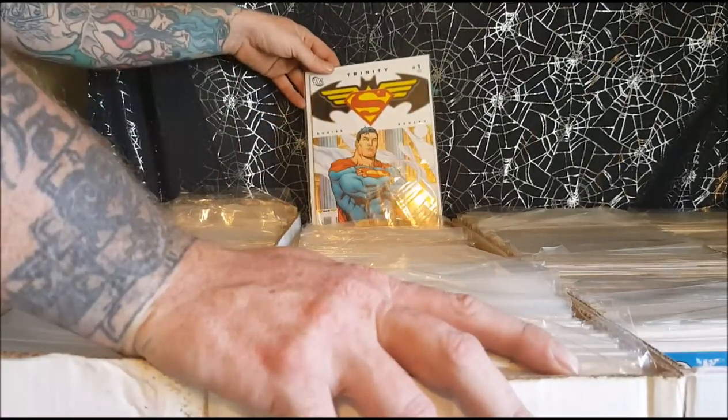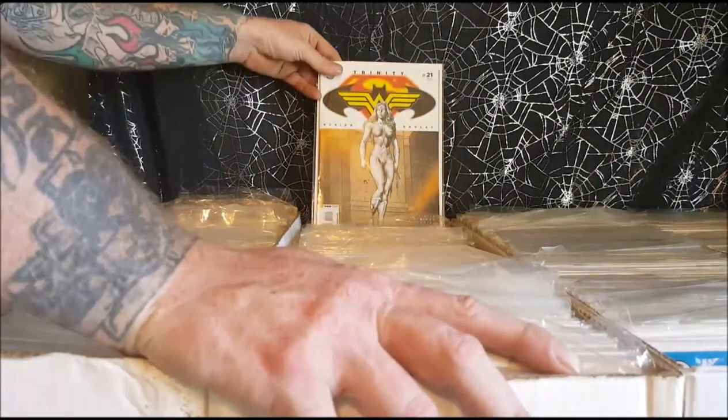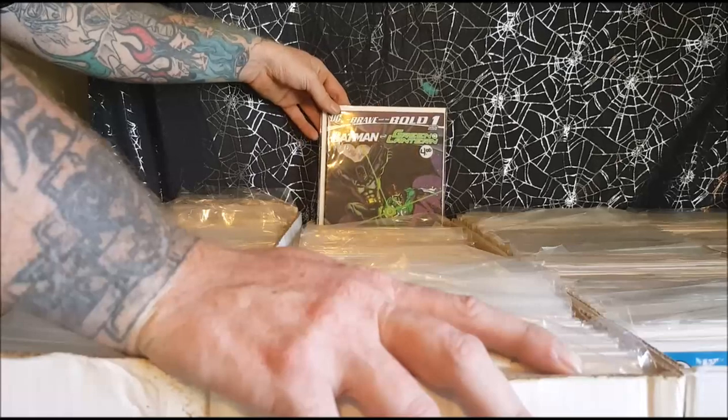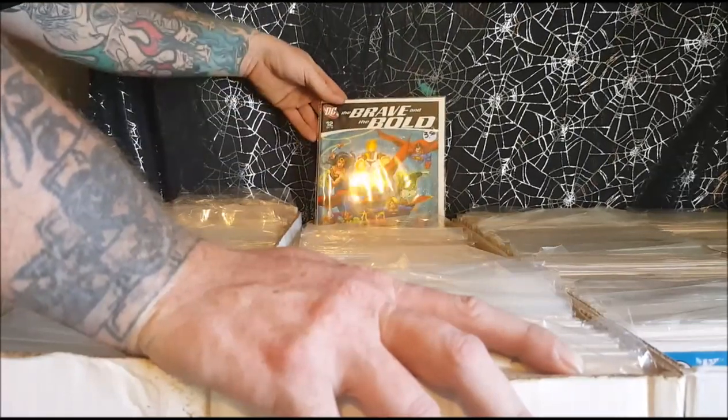The Trinity number one — Superman, Batman, Wonder Woman — numbers 21, 27, 37. Batman Green Lantern Brave and the Bold number one and number 12.